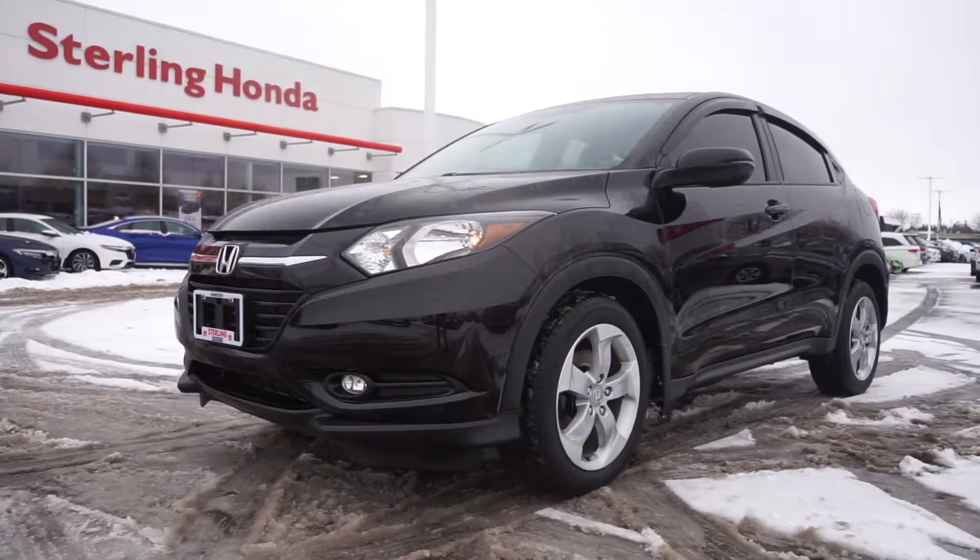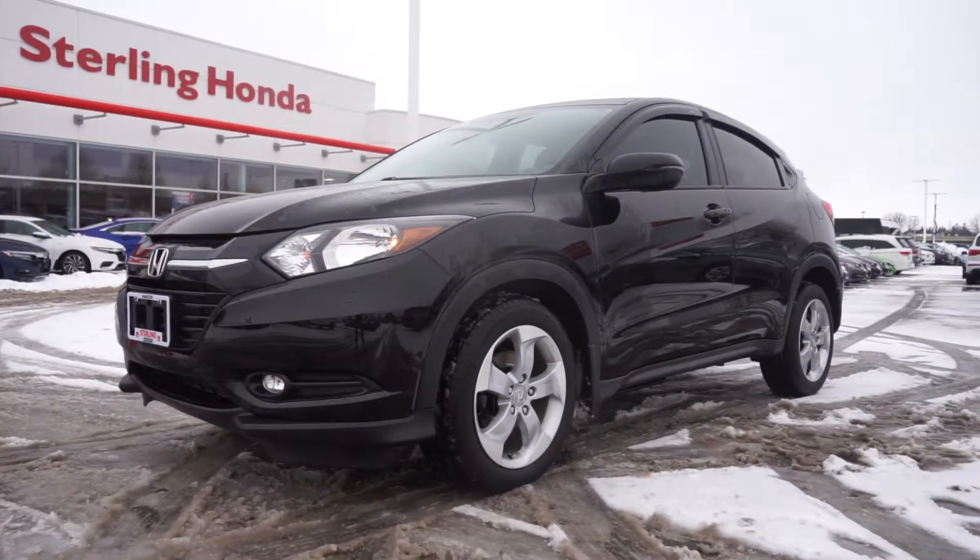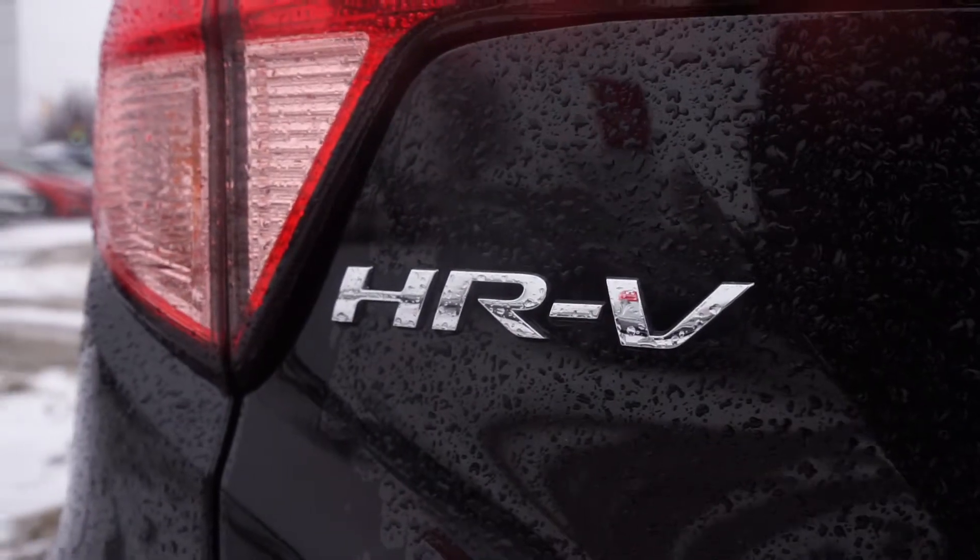Brandon here from Sterling Honda, and in today's video we'll be showing you our 2016 Honda HR-V EX all-wheel drive.